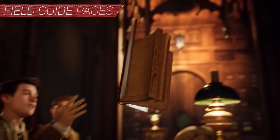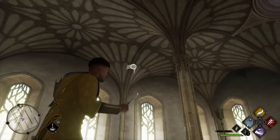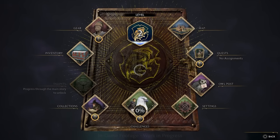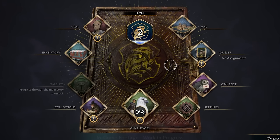First, field guide pages. One of the first things you'll find hidden throughout Hogwarts are the different field guide pages tucked away that you'll need to acquire using spells such as Revelio or Accio. These pages are supplements to the field guide that you, an incoming fifth year, will be granted by the Ministry of Magic for your studies at Hogwarts.